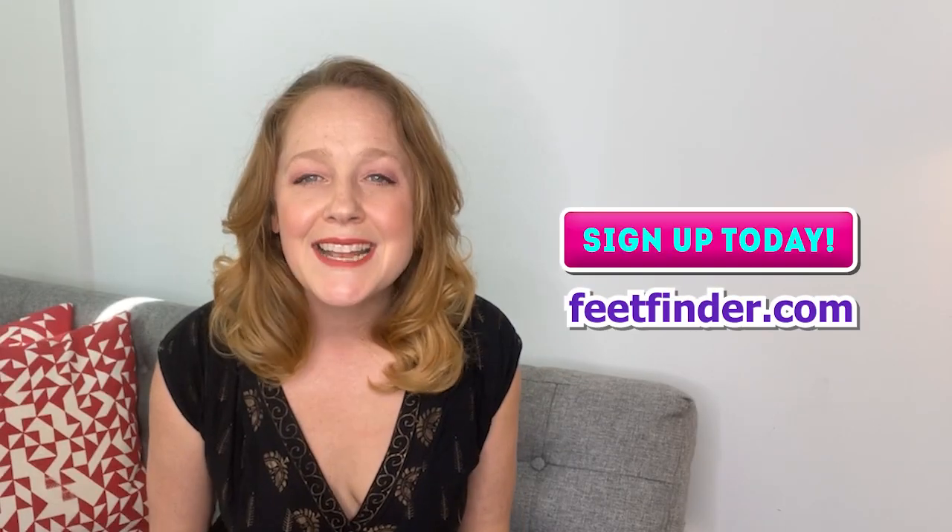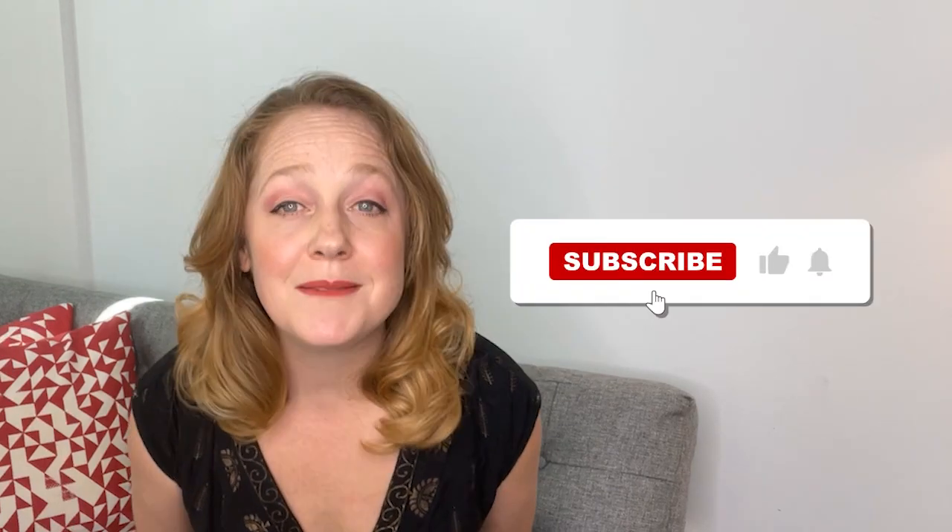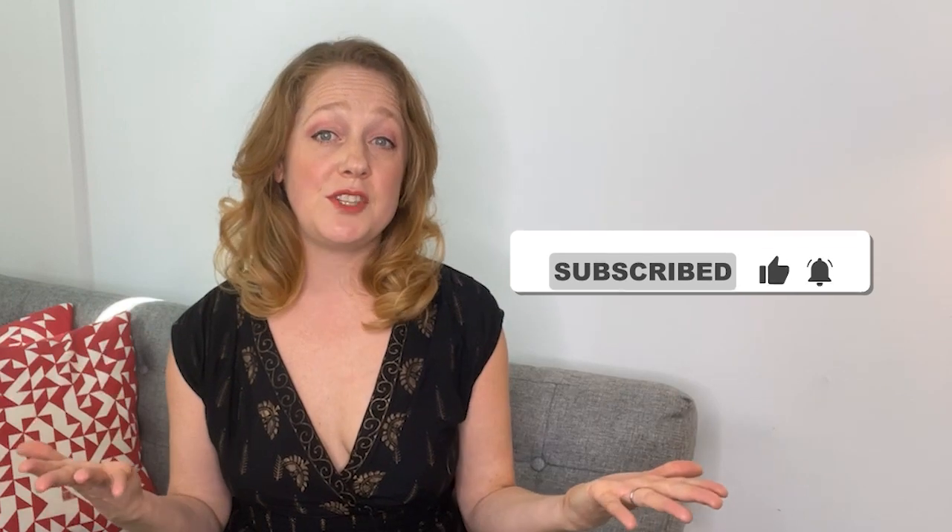If you wish to learn how to buy and sell feet content at FeetFinder.com, we have provided you with the most detailed video on this channel. You can click the links in the description below to sign up at FeetFinder.com today. Subscribe to this channel if you want to learn more, and check out the videos on the playlist on the end screen.